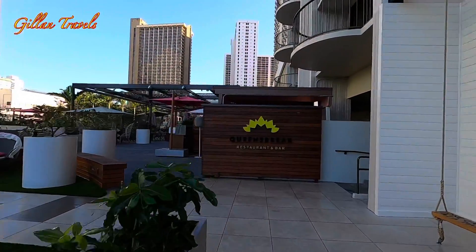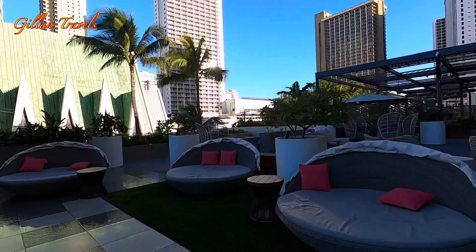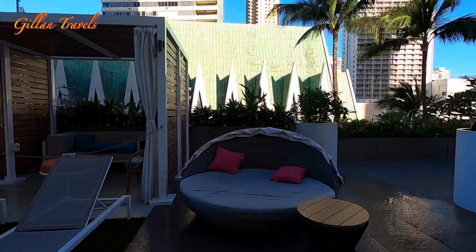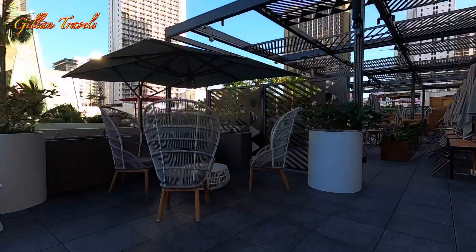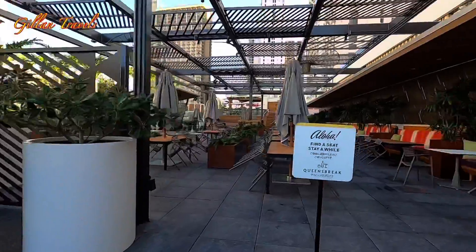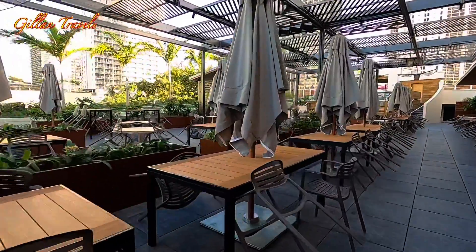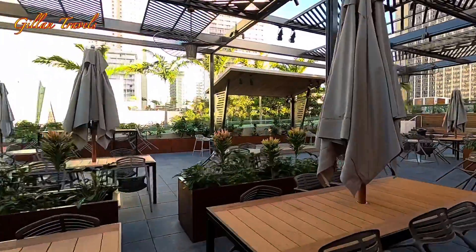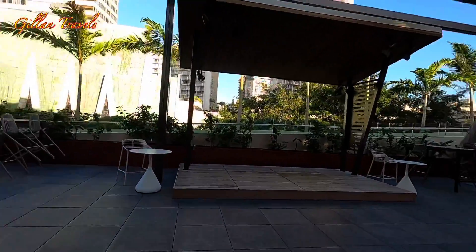Let's go to the upper level. This is the Queen's Break Restaurant and Bar. There are some shows held in this area during night time.